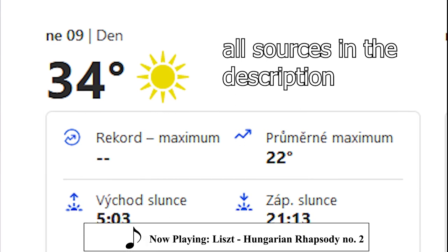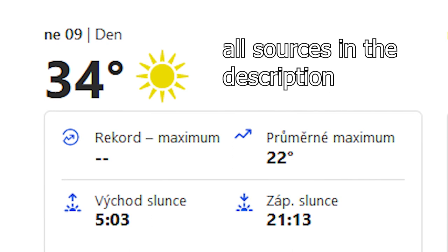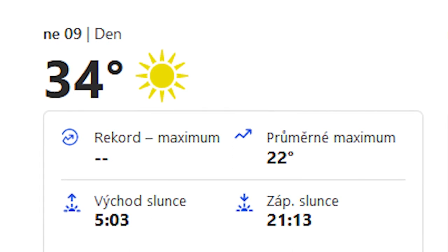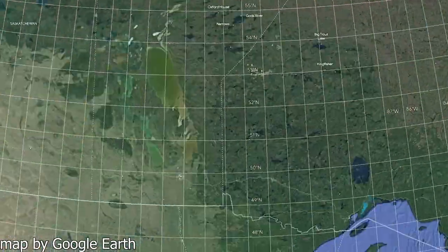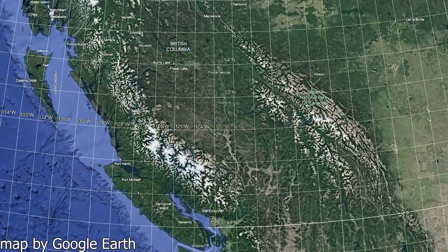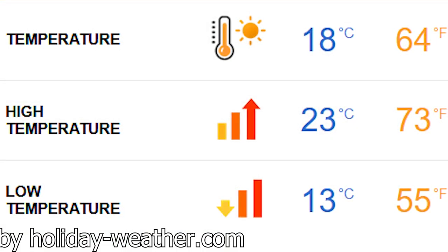At the time I'm making this video, it is currently 34 degrees Celsius or 93.2 degrees Fahrenheit outside. For context, the city I live in, Prague, Czech Republic, is on the same latitude as Vancouver, Canada, and the average July temperature is roughly 18 to 19 degrees Celsius or 64 to 66 degrees Fahrenheit.